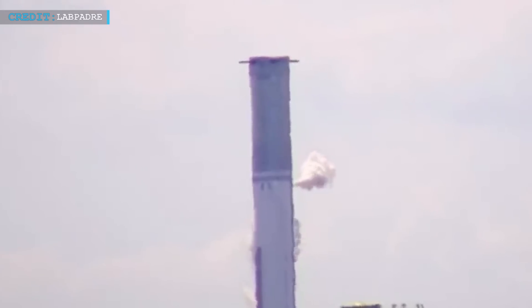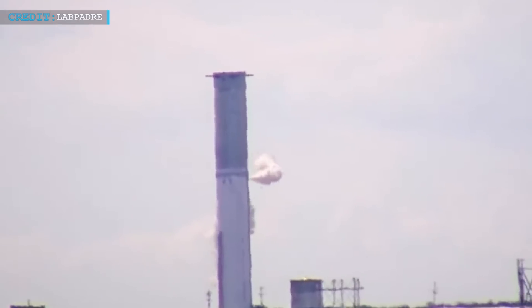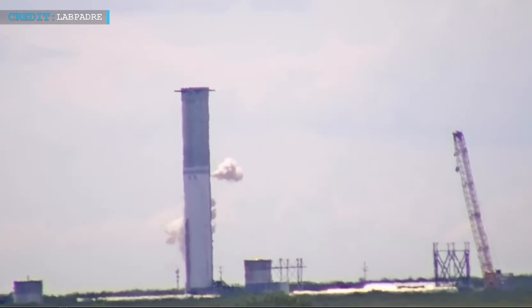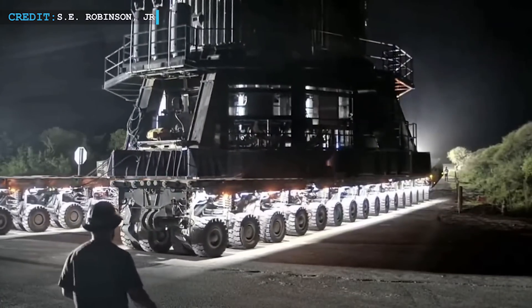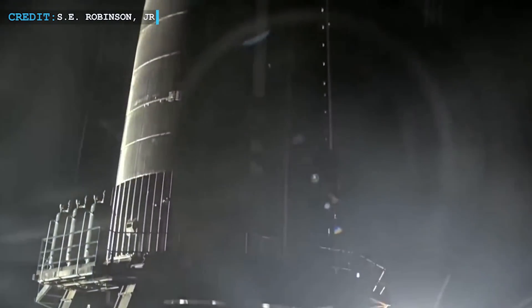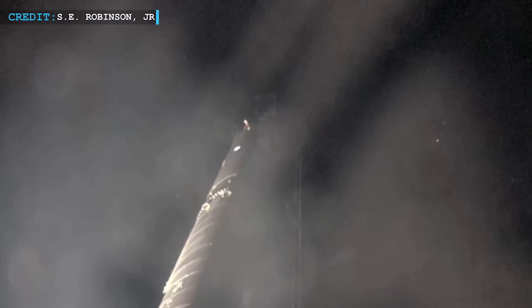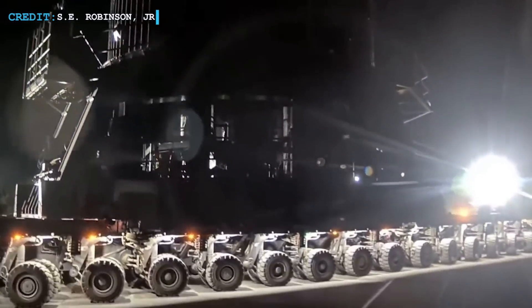At Massey's, the cryogenic proof testing focused on the liquid oxygen, or LOX, tank of Booster 10, subjecting it to extreme cold conditions with loads of liquid nitrogen, LN2. Following the successful cryo test, Booster 10 commenced its journey from Massey's test site back to Mega Bay 1 at the build site. This relocation likely signifies the beginning of engine installation and additional modifications to prepare Booster 10 for flight, essential for its readiness to embark on a static fire campaign on the OLM.